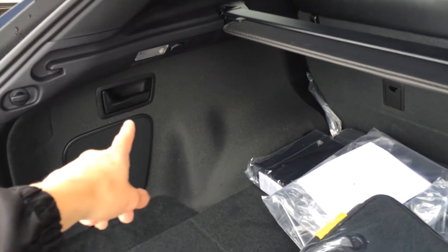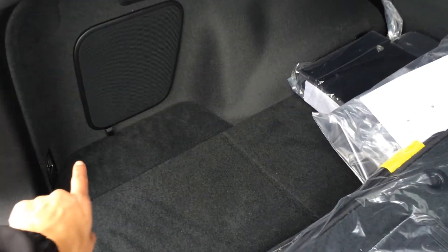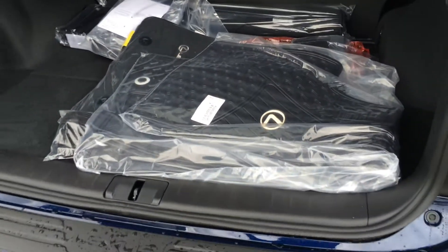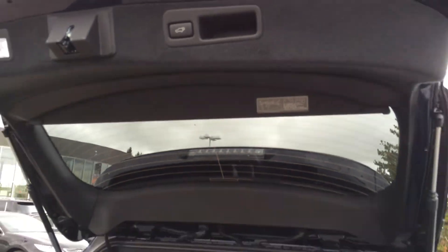You have levers that will fold down the corresponding back seats. Map lights, power outlets, and on the four corners you have your cargo tie-downs. Underneath the floor you have your compact spare tire and jack. Overhead, you have your automatic close button and a handle.